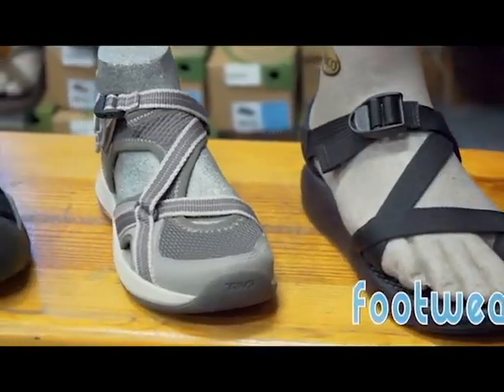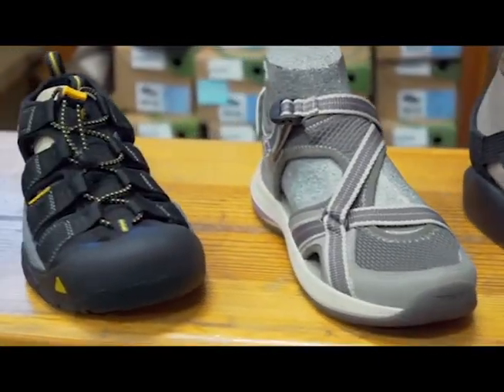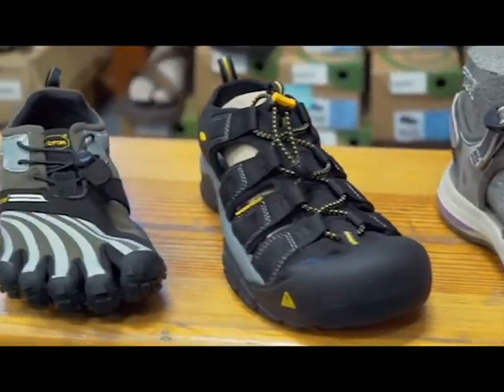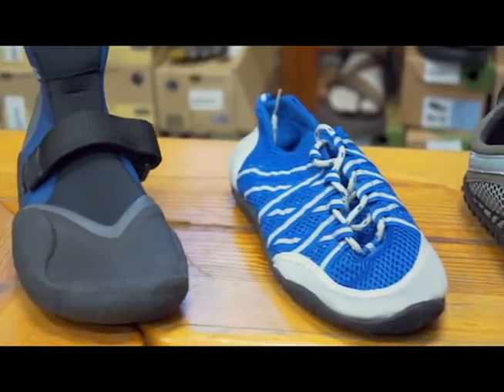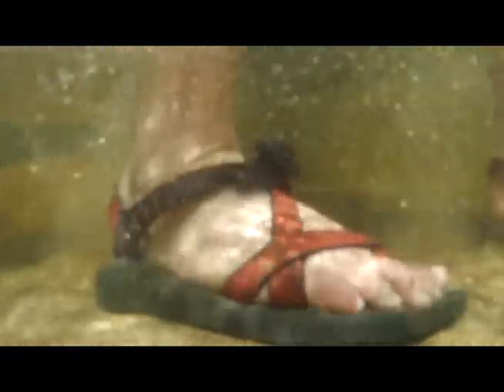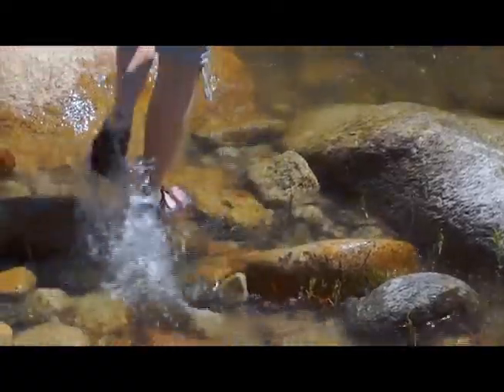Footwear. Proper footwear is essential to any river trip. The best types are river shoes such as these. Water socks and old tennis shoes are okay, as are wetsuit booties. Whichever you choose, they should strap onto your feet so that they'll stay on in the current. Bare feet, flip flops, or scuffs are not advised.